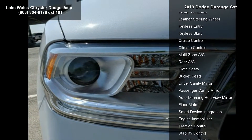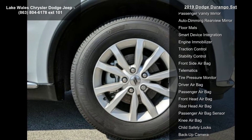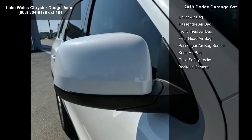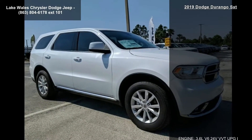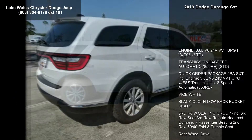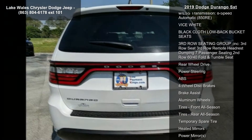Engine 3.6L V6 24V VVT UPG1 with ESS, transmission 8-speed automatic 850RE. Vice-white exterior, black cloth low back bucket seats. 3rd row seating group included: 3rd row seat, 3rd row remote headrest dumping, 7 passenger seating, 2nd row 60/40 fold and tumble seat. Rear wheel drive.